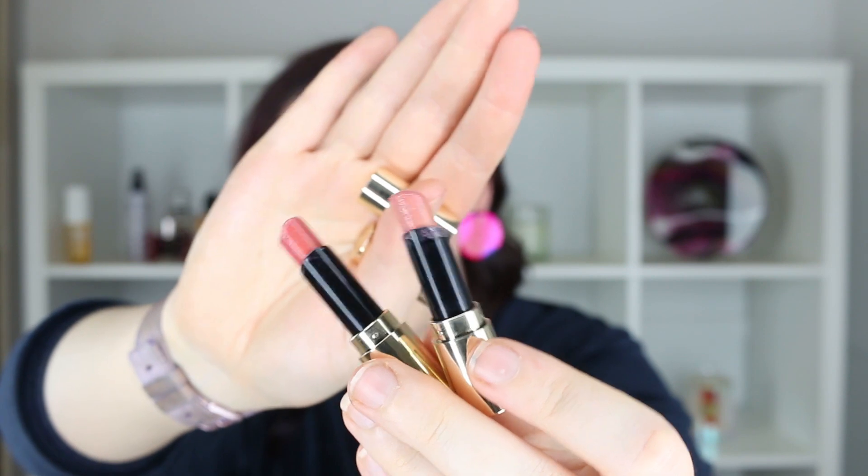Then I got through my NARS lip pencil. I can't remember the color because the name is printed on the pencil and I've sharpened it away — I want to say it was something like Del Toro or something like that. It was a kind of pinky-coral color and I managed to get this one done. It only took me a month with fairly consistent use.